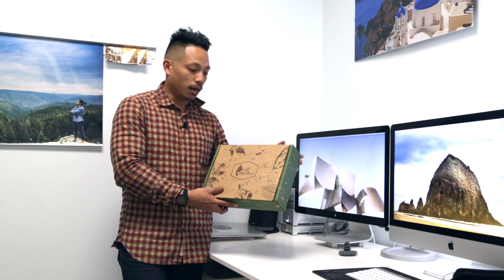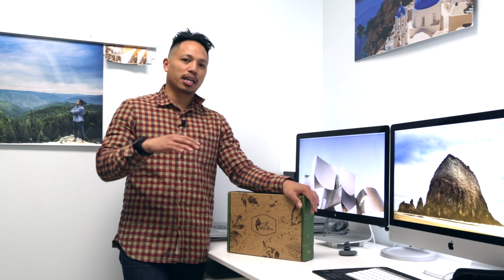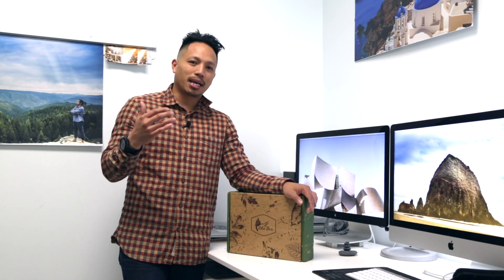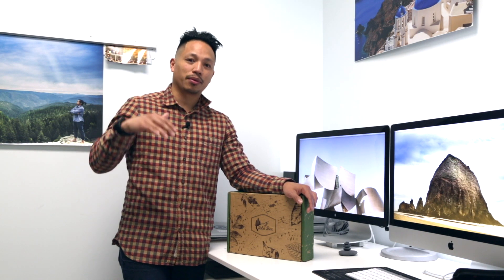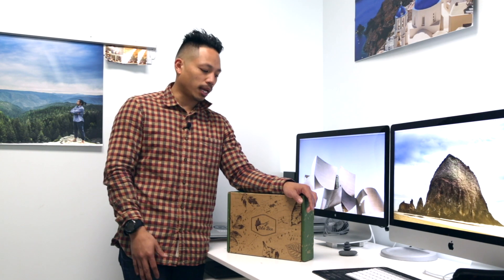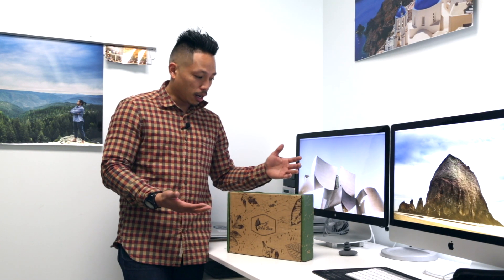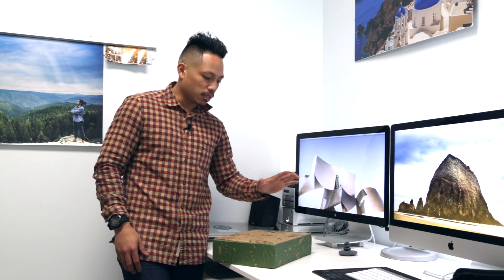Hopefully this new subscription box will have some items we can use for this trip. We were subscribed to Cairn, but we tried different preferences and couldn't use most of the items. We switched preferences a few times hoping to get usable items, but it didn't work out. So we're trying out the Out Box — let's take a look at their monthly subscription outdoor box and see if the items fit our needs.